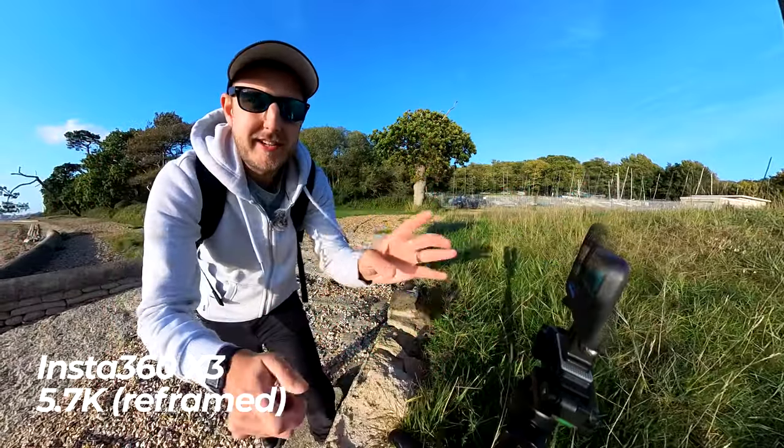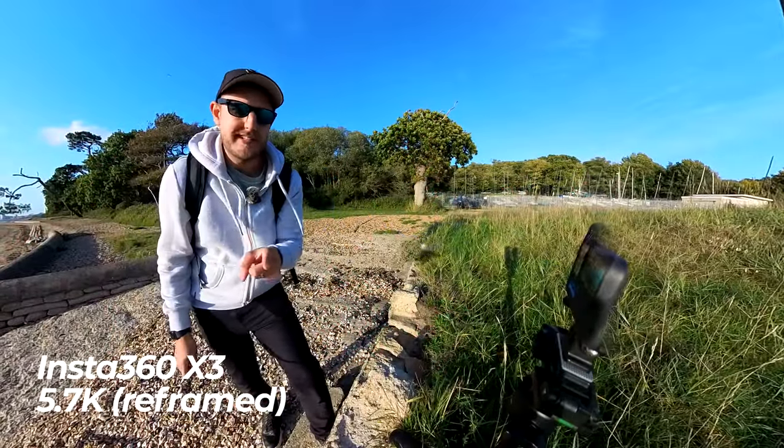Let's start with the obvious, and that's the versatility and freedom a 360 camera can give you over a traditional action camera like the GoPro Hero 11.